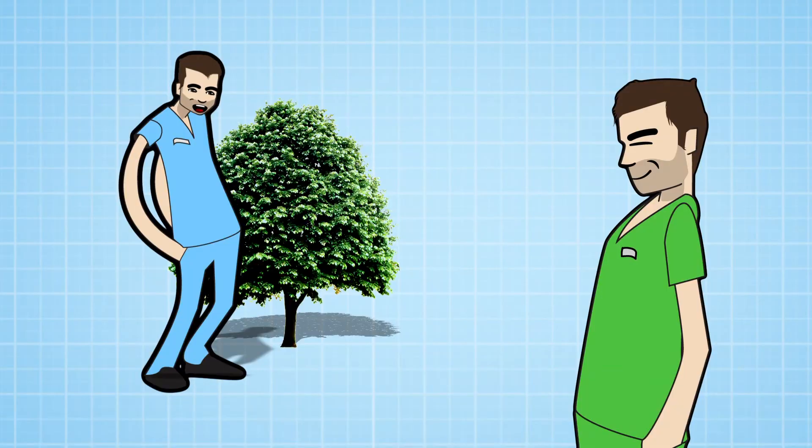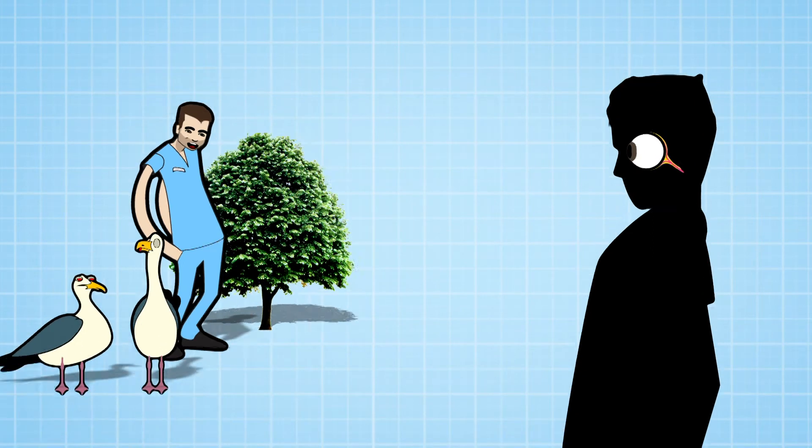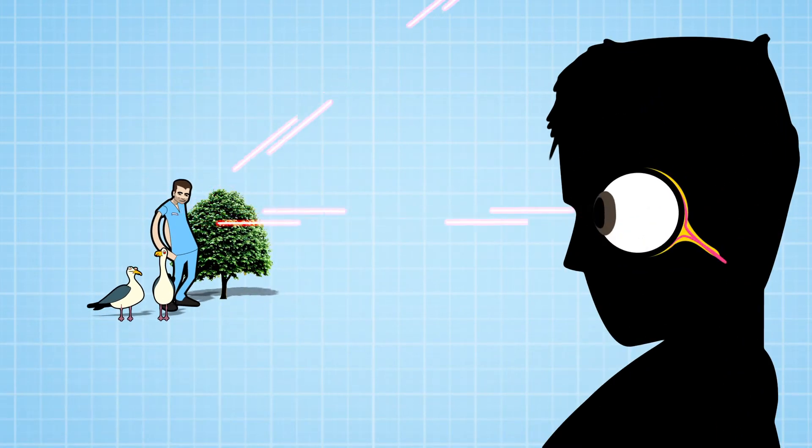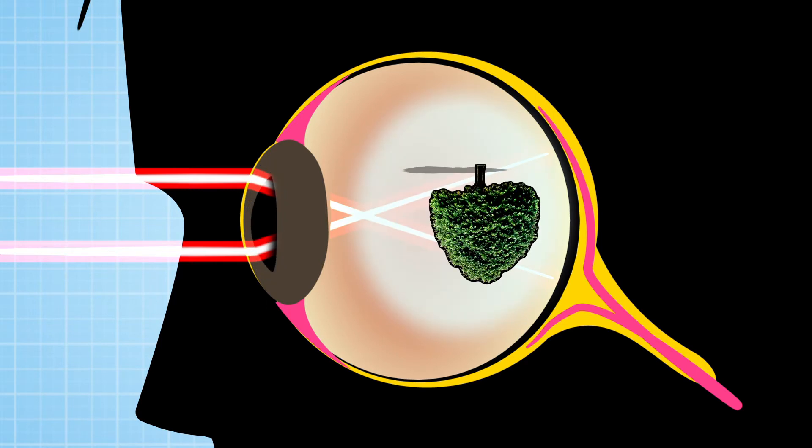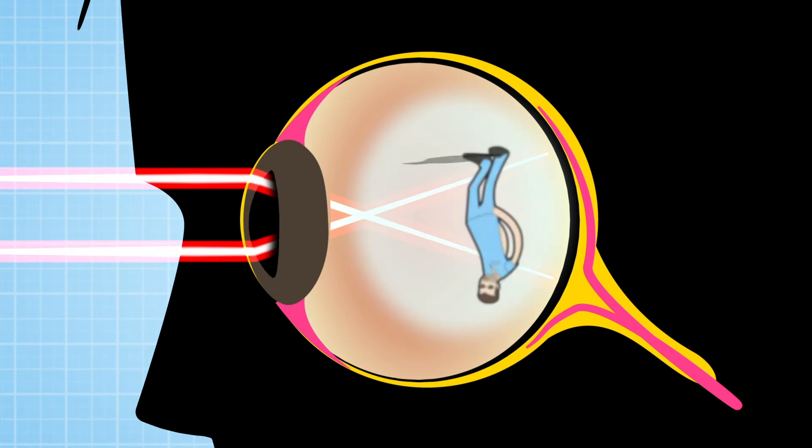But just to make things a little bit more complicated, when the image lands on the retina, it's upside down. And that's because light rays bounce off everything you're looking at, travelling in straight lines. But your lens is curved, so you can focus on different objects. When the straight lines hit the curved lens, they bend, and the image hits your retina upside down.